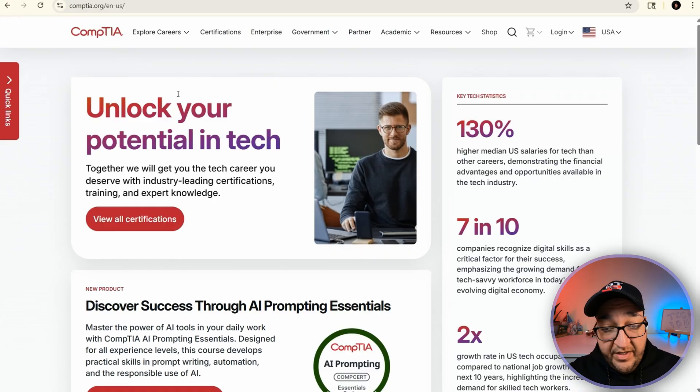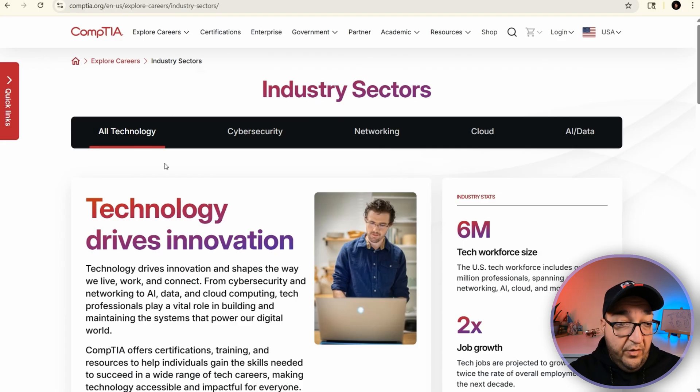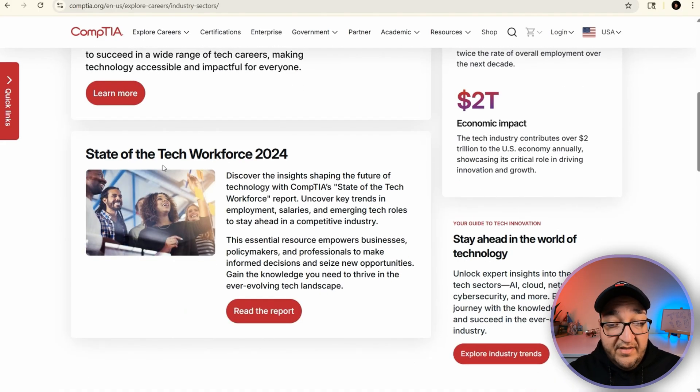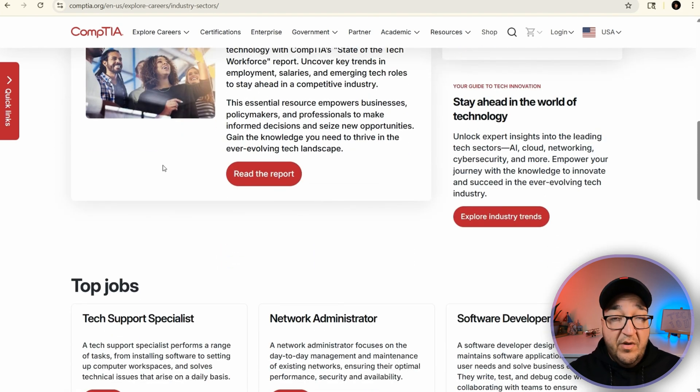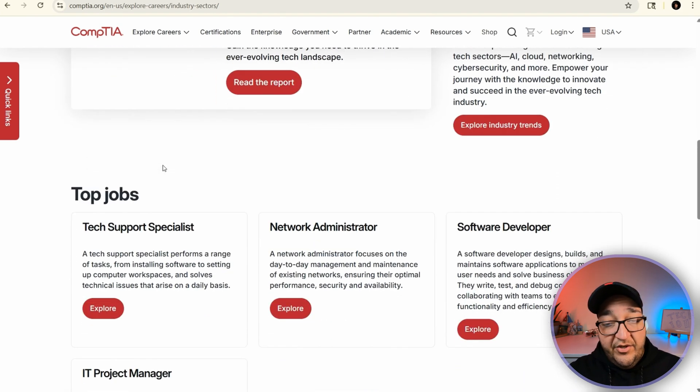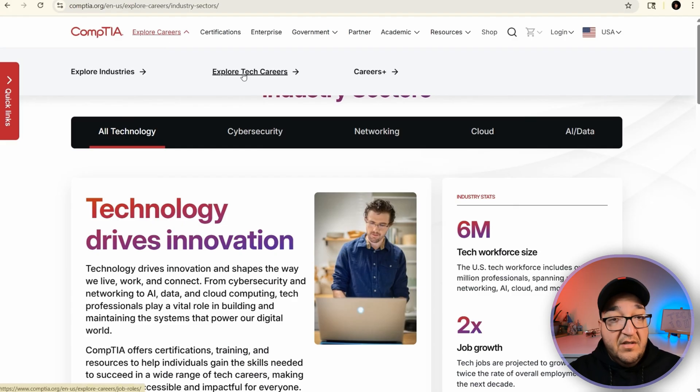Here's how it looks now. On the CompTIA website under Explore Careers, you can see they've got three sections: Explore Industries, Explore Tech Careers, and Career+. The Explore Industries page is really well done — it gives you data, job stats, and salary insights across different tech fields. I'll leave the link in the description below if you want to check it out. But the main one I want to focus on is Explore Tech Careers.